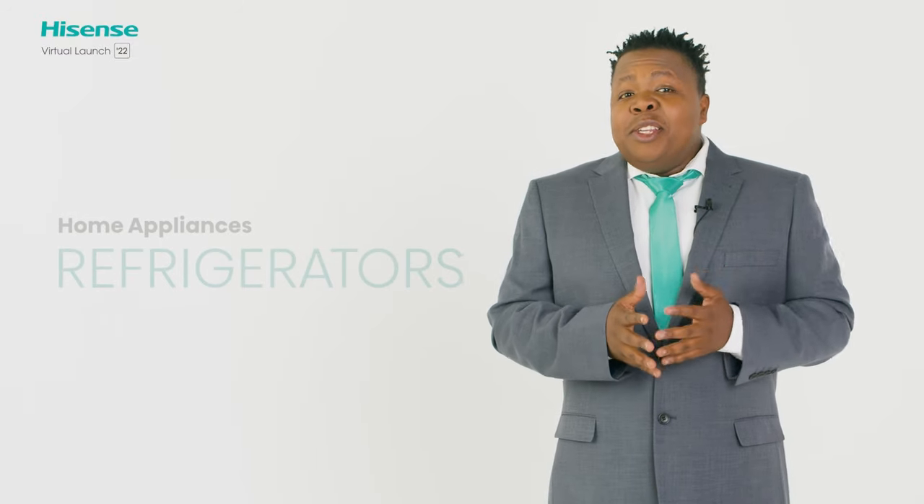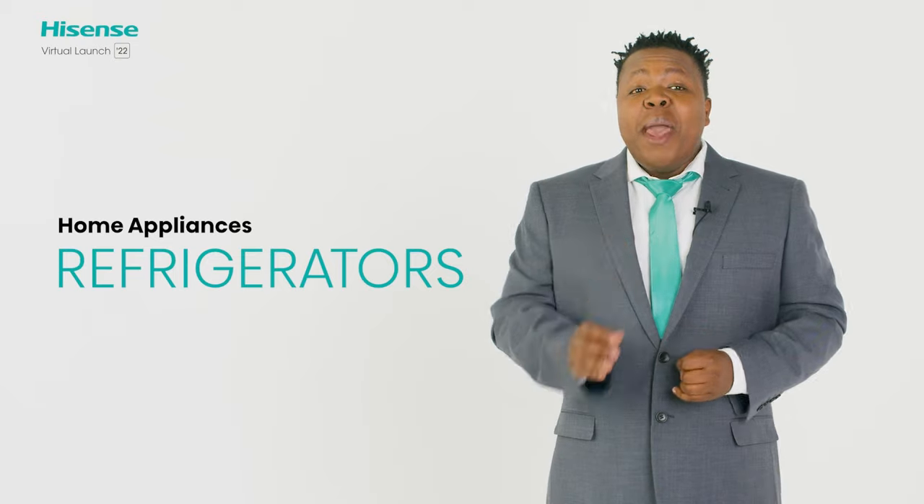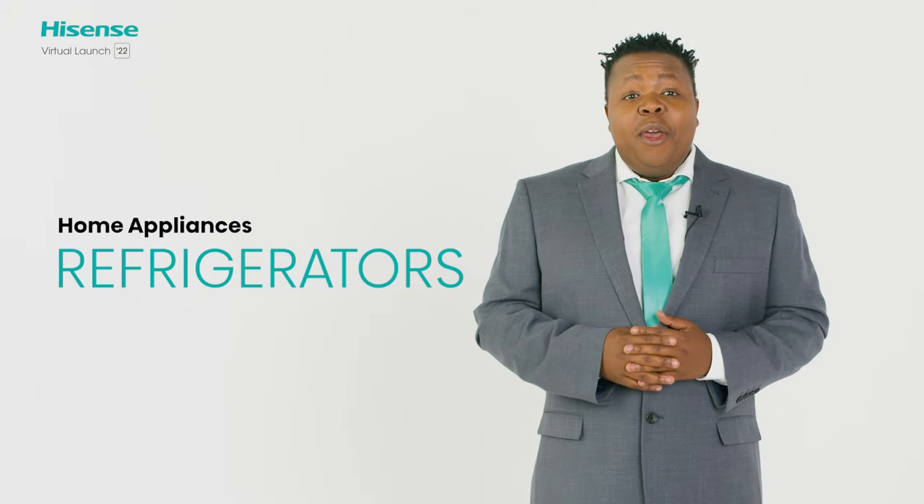Now it's time to see what advancements Hisense has developed for your home. For years, Hisense has been a leader in the innovation of household appliances, bringing South Africa the best technology has to offer.